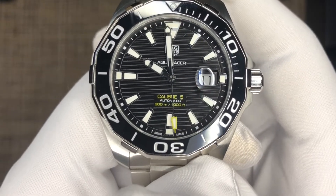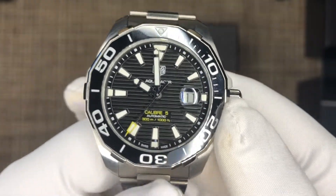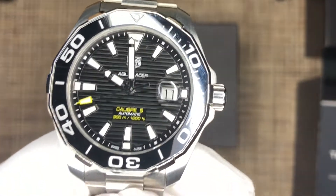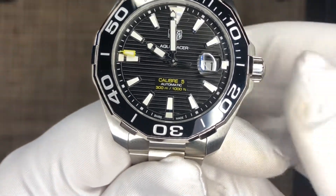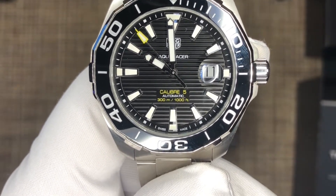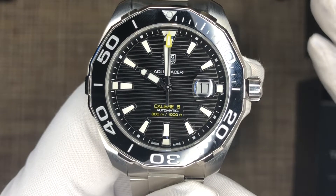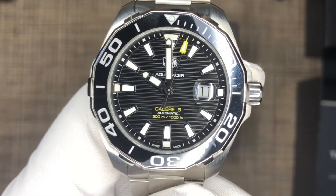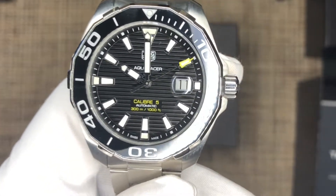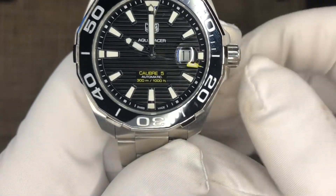So this is the Tag Heuer Aquaracer — their dive watch. From their lineup they have the Formula One, the Carrera, and the Monaco. The Carrera and Monaco are more motorsport inspired. The Formula One is really the entry level. The Aquaracer sits comfortably between the Formula One and the Carrera. The Autavias are on the higher end, the Monaco is the really high end, and then you have tourbillons and skeletonized Carreras beyond that.